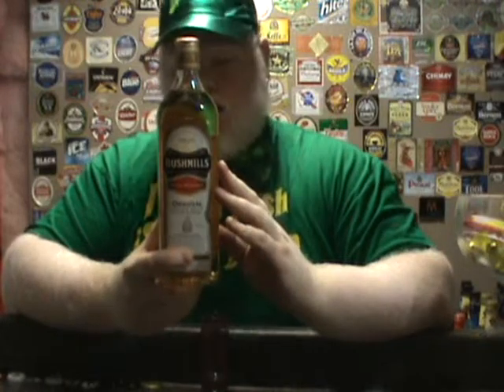Today we'll be reviewing Bushmills Original Irish Whiskey. Distilled in Ireland at the old Bushmills Distillery.